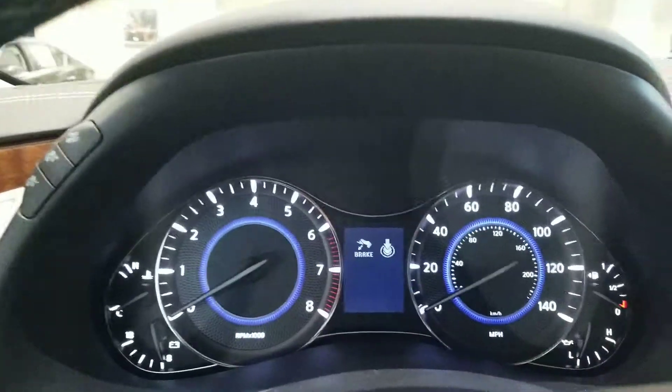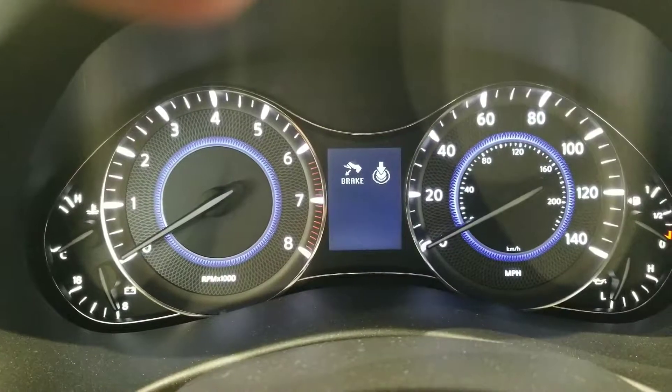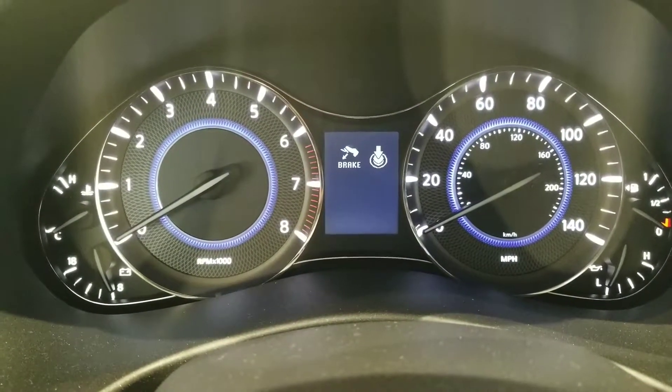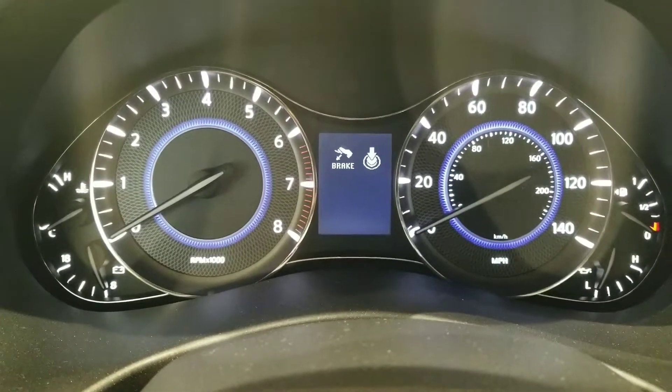We'll turn some power on — I don't want to fumigate everybody. But you do have the backlit blue in your speedometer and odometer. Very, very nice looking, especially at night. Looks gorgeous.